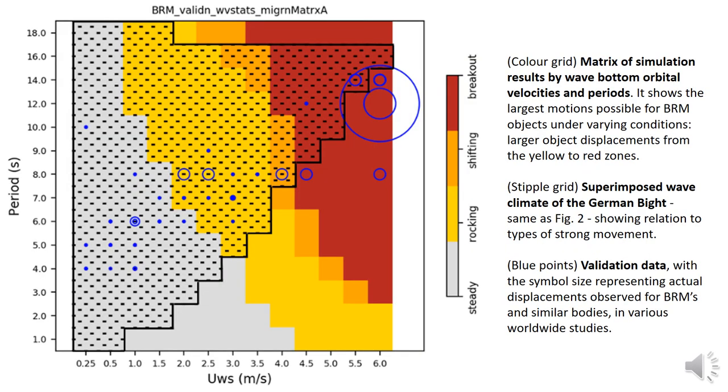The decision matrix that results is shown here in color for the different scales of wave-induced bottom flows — shown by period on the vertical axis and by the maximum orbital velocity on the x-axis. The stipple shows the range of bottom flow conditions encountered in the study area, and the colors show the types of object motion possible in the varying conditions. Validation data for conditions at the seabed during severe storms is extremely difficult to come by. In recent decades, NATO entities have deployed instrumented cylindrical objects on the seabed where they have been subjected to storm conditions, and similar shaped bottom objects have been tracked in the US before and after hurricanes. The scatter in the movement data is wide, as shown by the blue circles, but does appear to coincide with our modelling results.